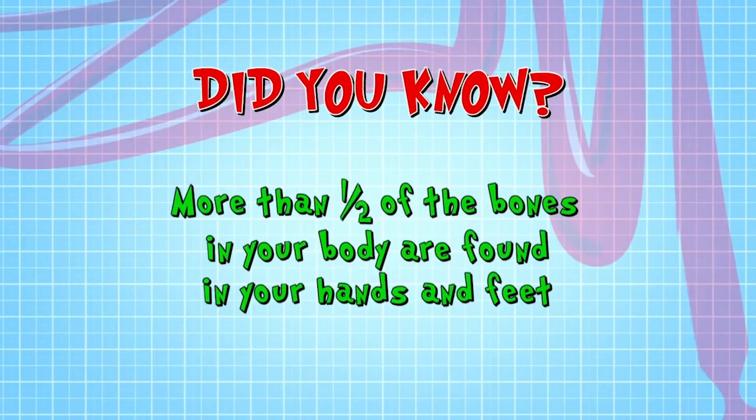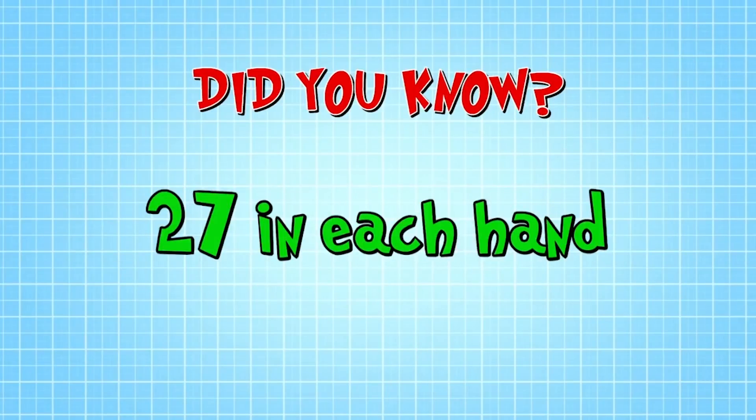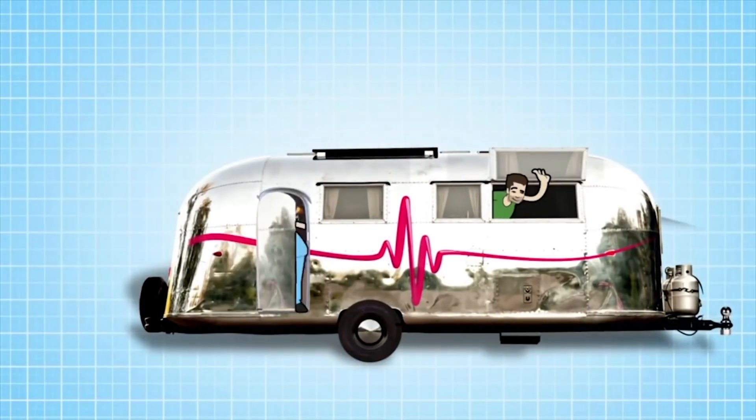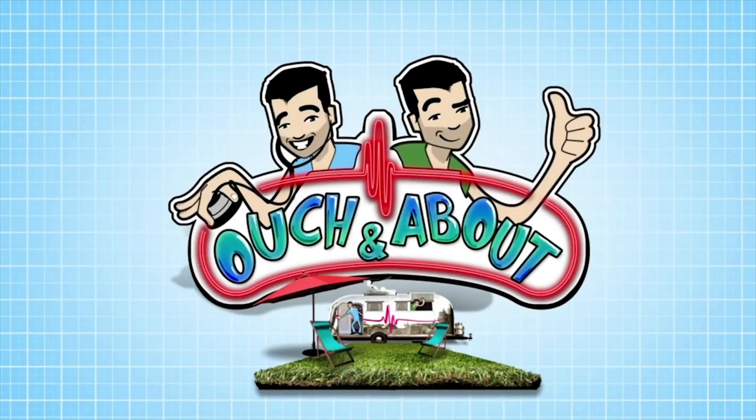Did you know more than half of the bones in your body are found in your hands and feet? There are 27 in each hand and 26 in each foot. Sometimes things don't always heal exactly as planned, as our next patient found out.